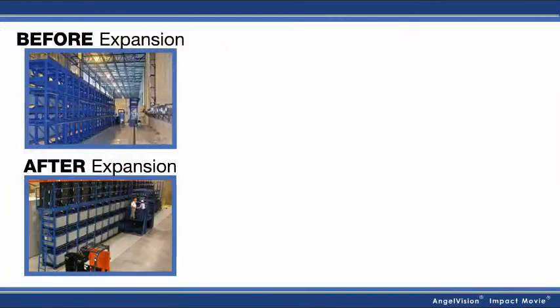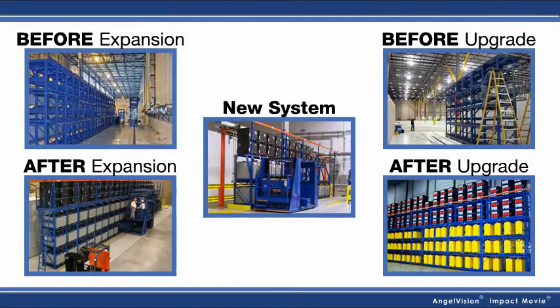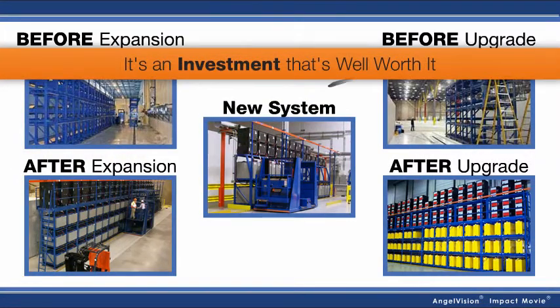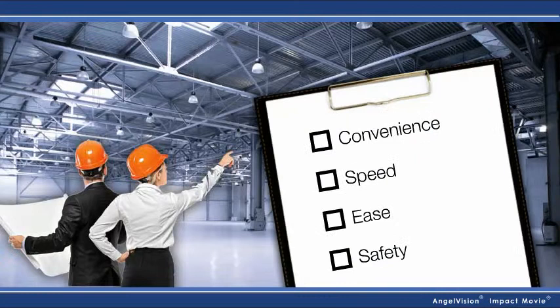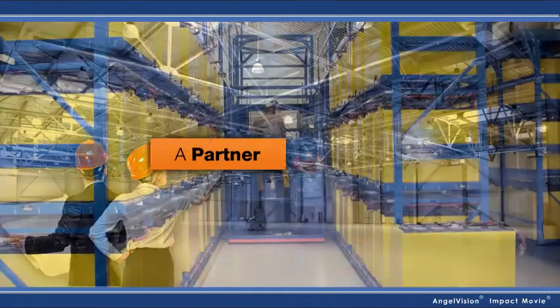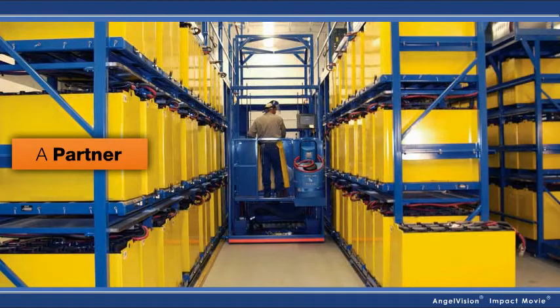Whether you're considering an expansion, upgrade, or a whole new system, it's an investment that's well worth it. The only challenge is doing it right. You want a system that'll actually improve the convenience, speed, ease, and safety of this process. That's why it's so important to have a partner, instead of going it alone.